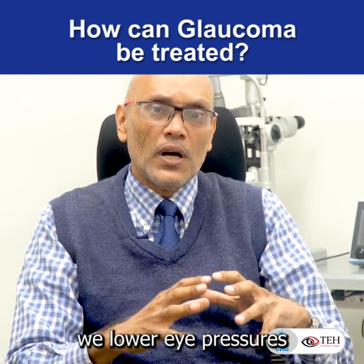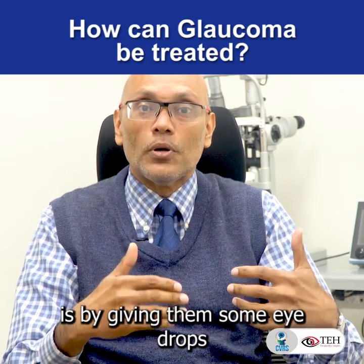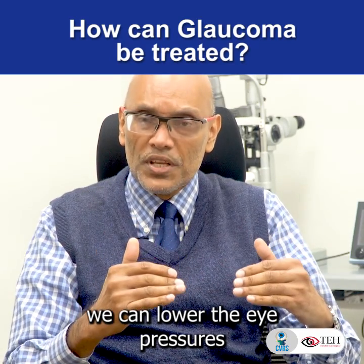The primary way we lower eye pressures for the majority of the population is by giving them eye drops. We have several different kinds that we tailor make to suit. So by regular use of eye drops, we can lower the eye pressures.